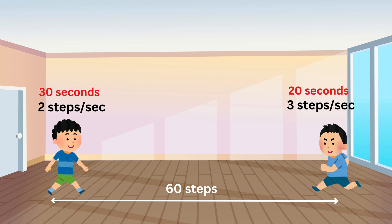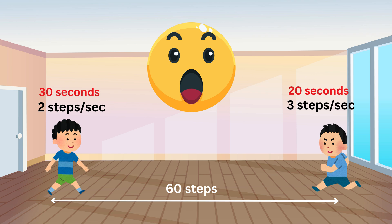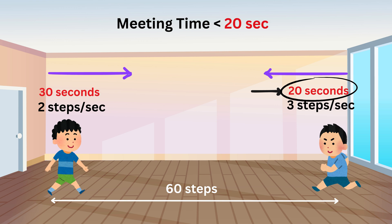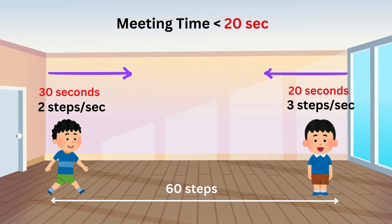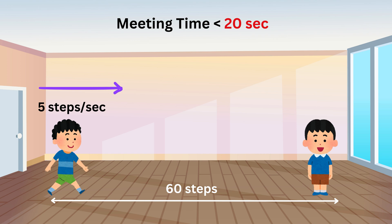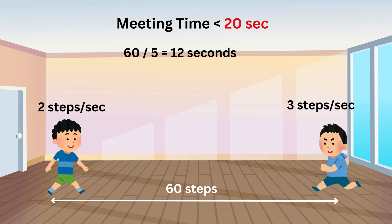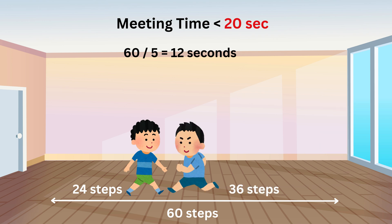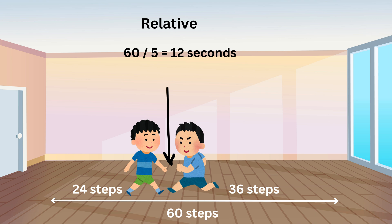Now, if both of you are walking toward each other, here's where it gets interesting. Both of you are moving at the same time, so instead of just one person closing the gap or decreasing the distance between both of you, both are doing it at the same time, and thus the time of your meeting will be less than 20 seconds. How fast is the gap closing? We add your speed and your friend's speed — it's like making your friend stand still and you take his speed and move towards him. So 2 steps per second plus 3 steps per second equals 5 steps per second. Thus, the time of your meeting will be 60 over 5, or 12 seconds. In 12 seconds, you would have taken 12 times 2 or 24 steps, and your friend would have taken 12 times 3 or 36 steps, and both of you will meet somewhere here.